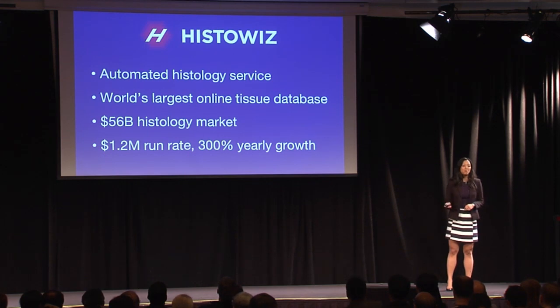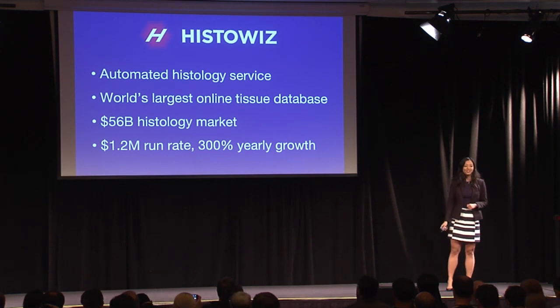So if you want to help us build the AWS for histology and use computers to find a cure for cancer, please come talk to me. Thank you.